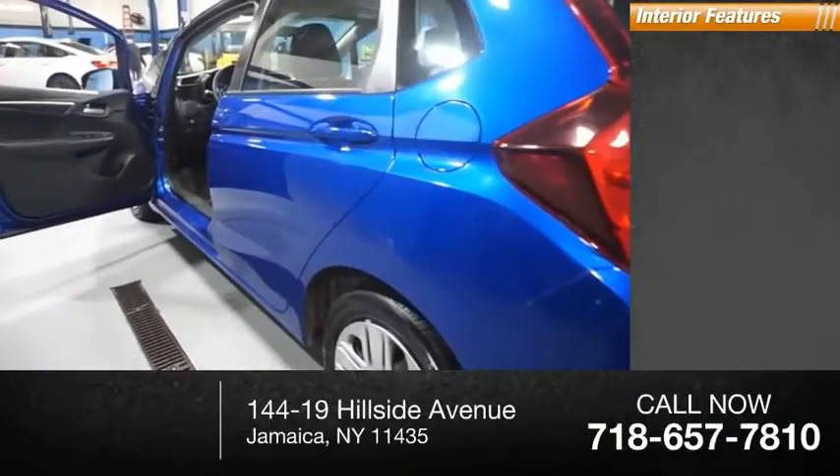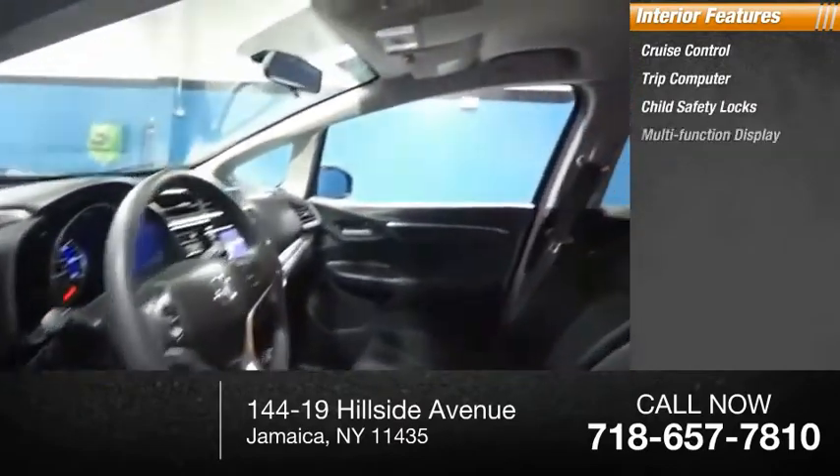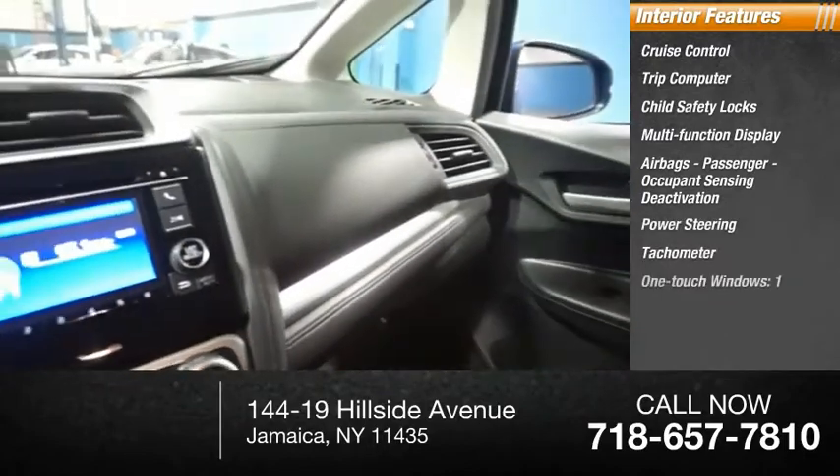Inside you'll find cruise control, trip computer, child safety locks, multifunction display, airbags, passenger occupant sensing deactivation, power steering, tachometer, and one-touch windows.